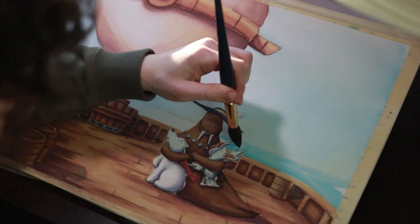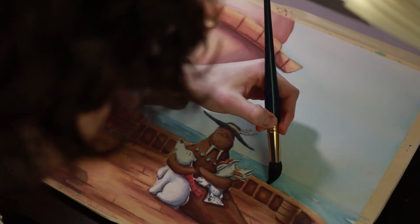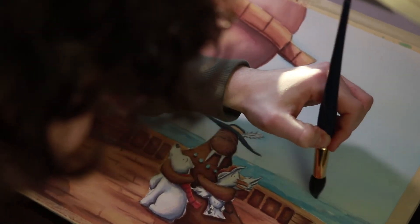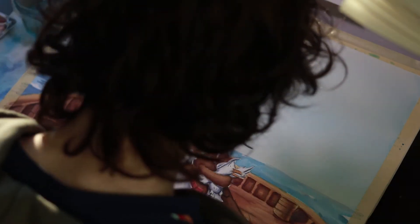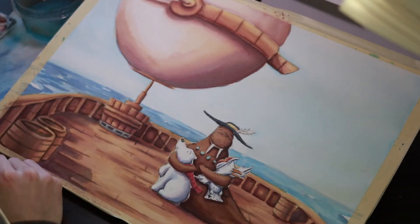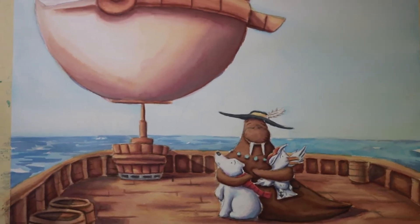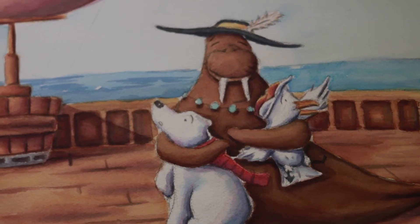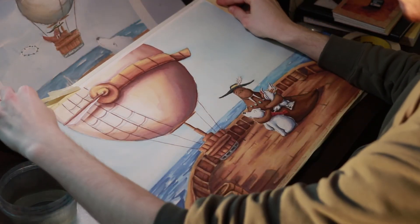My favorite thing about this scene is probably the warm shadows on the air balloon, and also Captain Perlman. This particular scene took about a day to paint, and it was totally worth it.